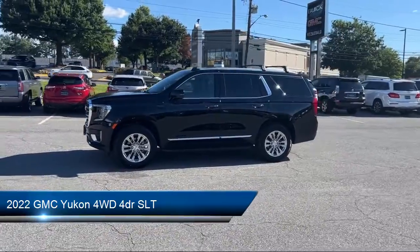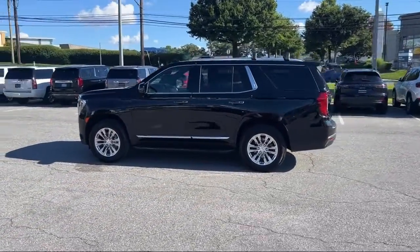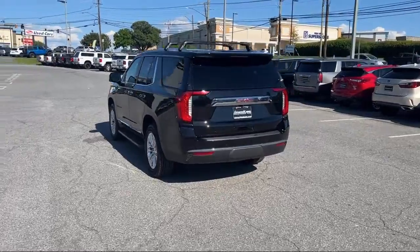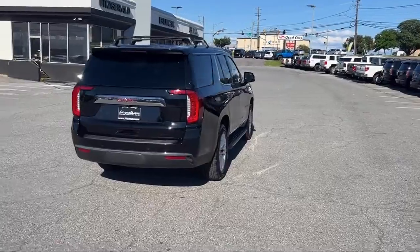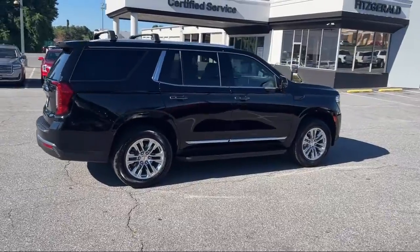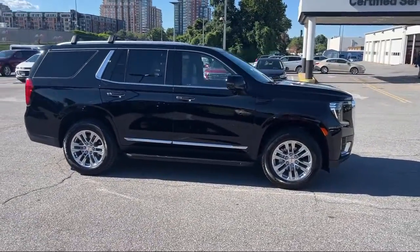It comes equipped with in-dash rear view monitor, rear side curtain airbags, multi-function steering wheel controls, electronic messaging assistance with read function, third row side curtain airbags, wireless Bluetooth data link, front side curtain airbags, trailer stability control, running board package, telescopic and tilt steering wheel, and has less than 10,000 miles on the odometer.